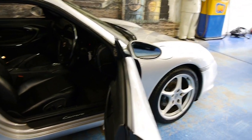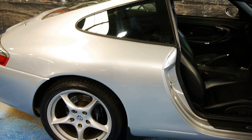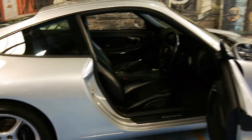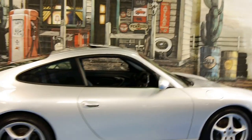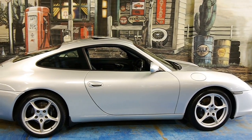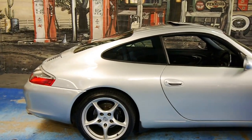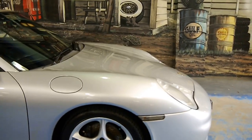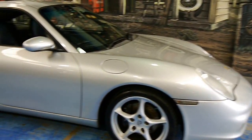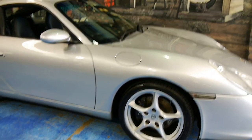A set of four Pirelli P Zero Nero tyres with very fresh tread — they look almost brand new. And just take in this beautiful 911 profile. Such lines. Such beauty.